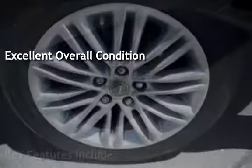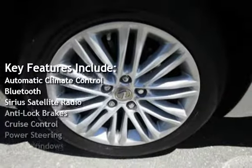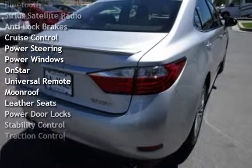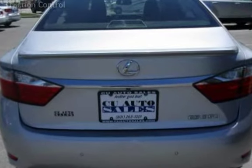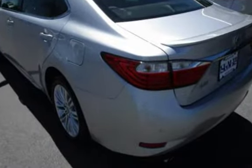Key features include automatic climate control, Bluetooth, Sirius satellite radio, anti-lock brakes, cruise control, power steering, power windows, OnStar, universal remote, moonroof, leather seats, power door locks, stability control, and traction control.